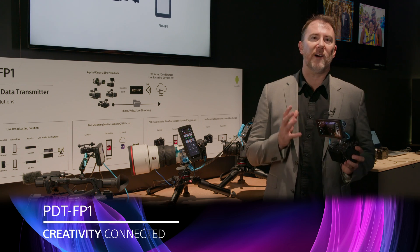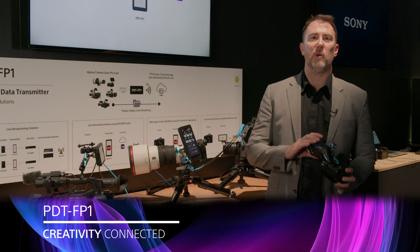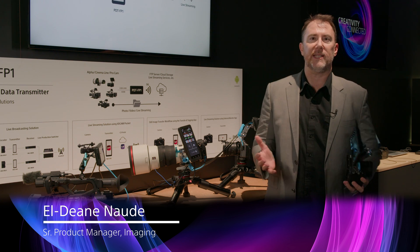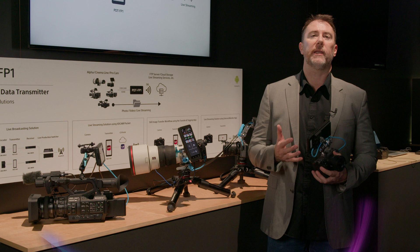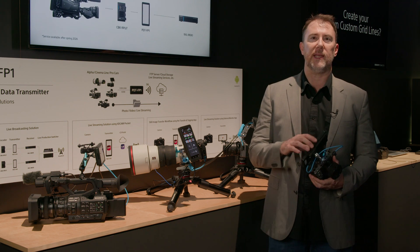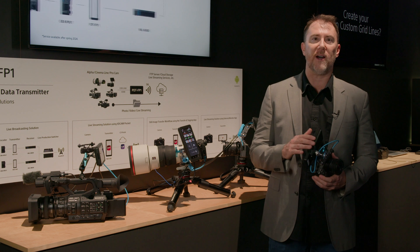This is one of the most exciting new devices of the year. This is the PDT FB1, the Portable Data Transmitter, and that's exactly what it does. It transfers data, whether it's photo or video. It can also do live streaming. It is a 5G IoT device with a number of key functions.